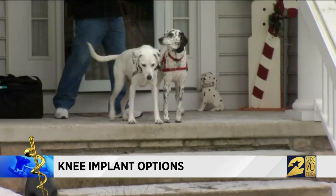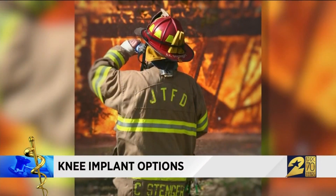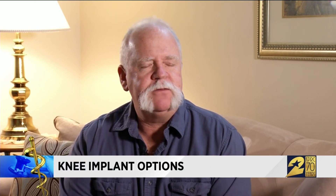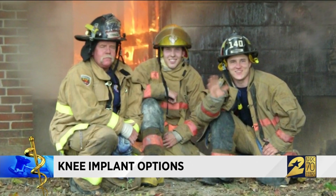Chuck Stenger used to be in pain — 33 years as a professional firefighter took a toll on his joints. He was on the fire department kneeling down to treat a patient and it felt almost like a nail was going through his knee. It wasn't a nail — it was arthritis.